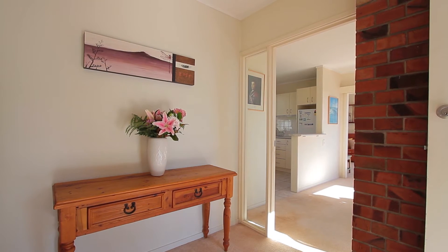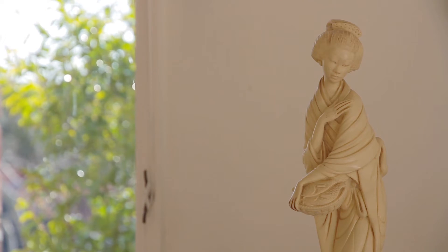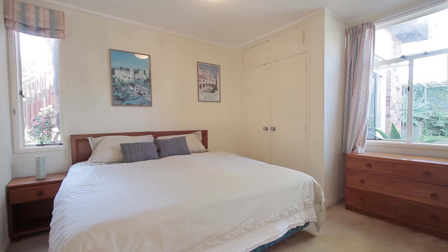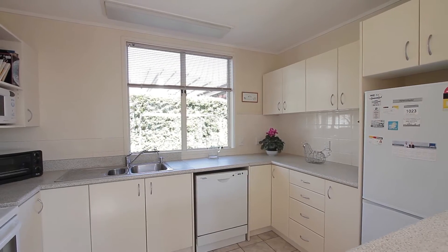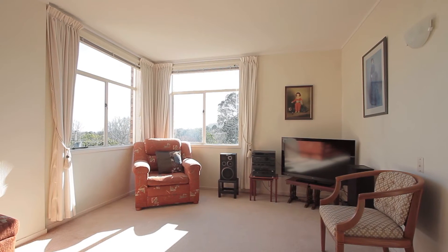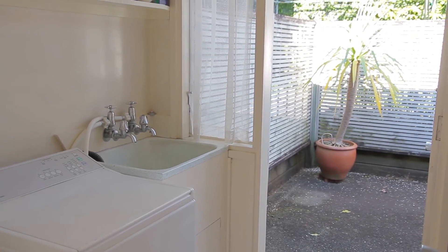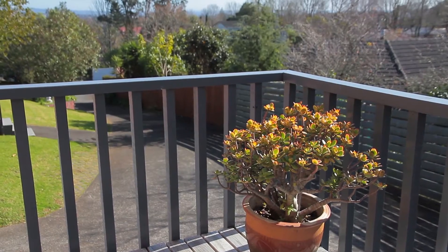This spacious 118 square meter unit built in brick is elevated to give you lovely views and full enjoyment of the north-facing position. On offer are two double bedrooms, a big modern kitchen, and a separate dining room which opens to a generous light-filled living room. There's also a separate laundry with access to the rear courtyard and a balcony to sit on and soak up that warm winter sun.